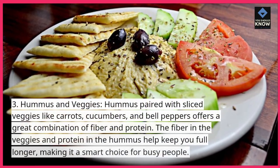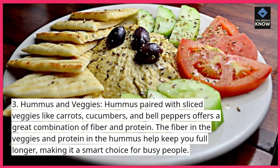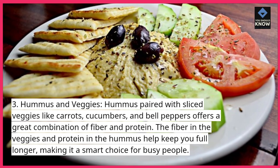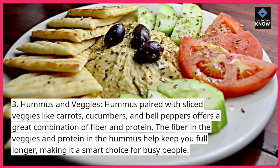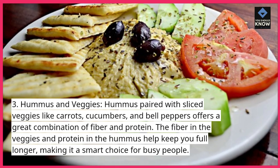Hummus and veggies. Hummus paired with sliced veggies like carrots, cucumbers, and bell peppers offers a great combination of fiber and protein. The fiber in the veggies and protein in the hummus help keep you full longer, making it a smart choice for busy people.